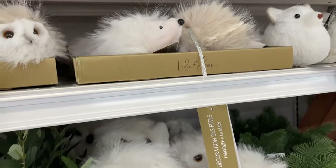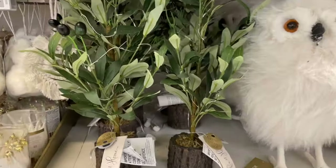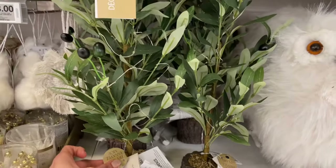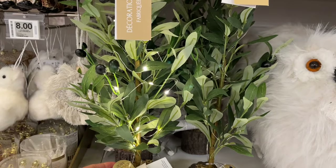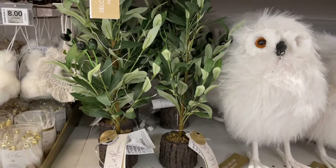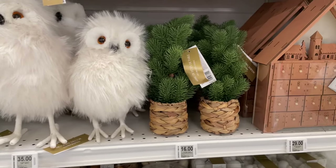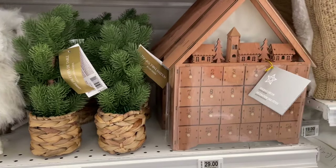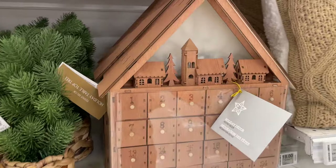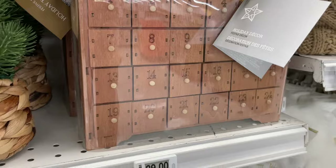Look at this — it's an olive tree and it lights up as well. I have an olive tree at home so maybe I'll put some lights on mine for Christmas. There are some large owls and an advent calendar — I think they come with little gifts inside. How pretty is that!